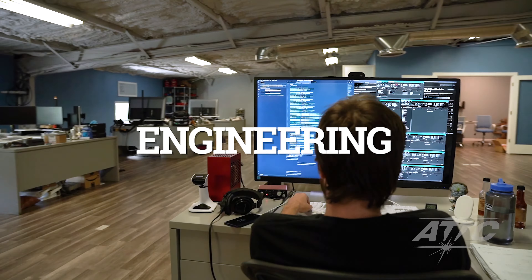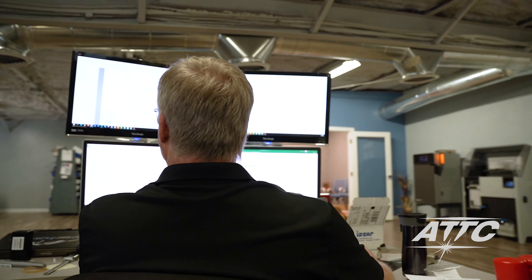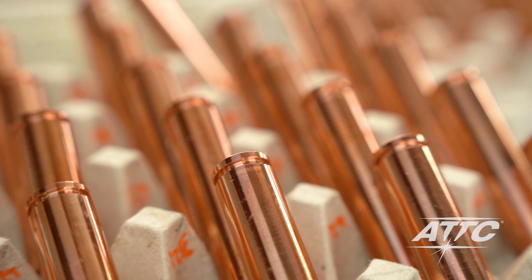Our goal is to improve welding equipment parts wherever possible. Better designs and the latest technologies like 3D printing allow our team to move quickly and accurately from design to testing and production.